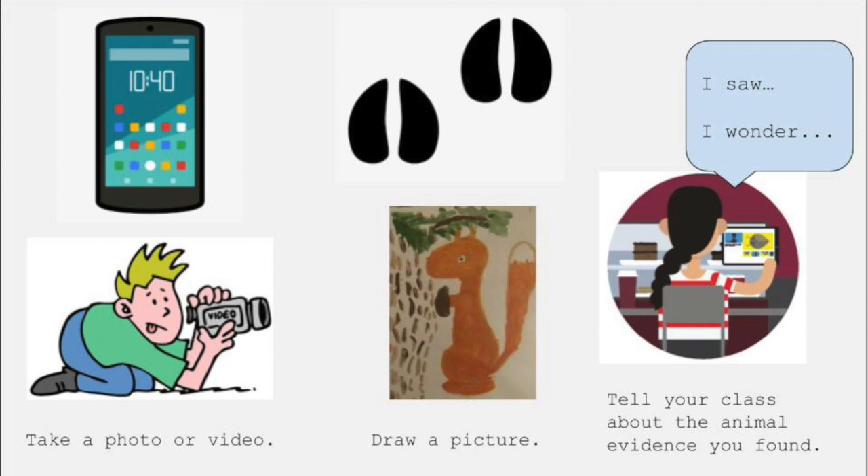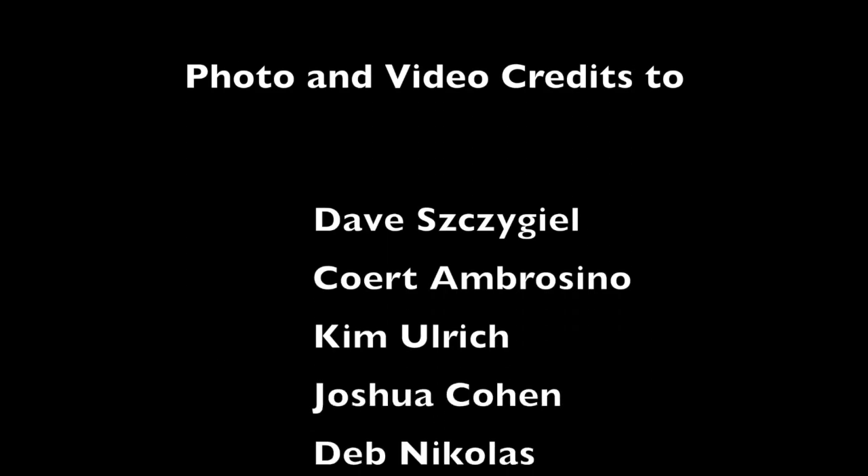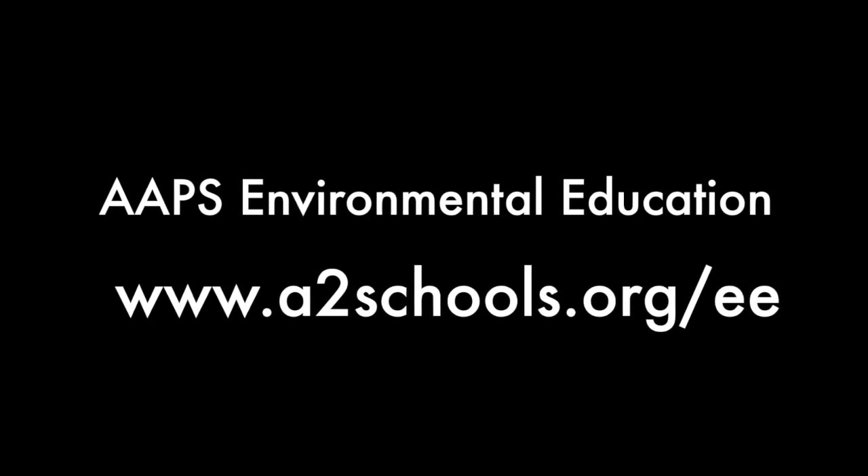If you're able to go outside to explore with an adult, you can take a photo or draw a picture of animal clues that you find. Then you can make a recording to tell your class about what you found and what it makes you wonder. And whether or not you're able to go outside and explore today, right now you can draw a picture or make a recording to share something you learned in this video. Can you give an example of a bird that lives in our area and tell something special about it? Thanks for watching, scientists. Good luck with your animal studies, and hope to see you on a field trip sometime soon!